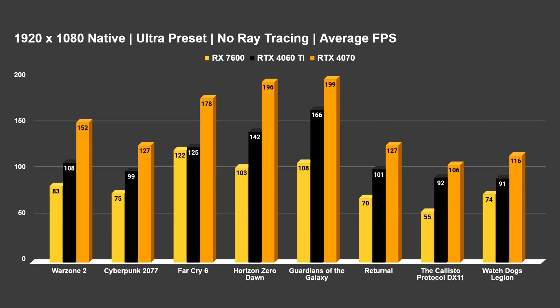In Warzone 2, the RX 7600 gets 83 FPS versus 108 on the RTX 4060 Ti — roughly a 25 frame per second difference, which was fairly consistent percentage-wise across most titles tested. Cyberpunk gets an average of 75 FPS. So even at $270, you're still getting a card that can power Cyberpunk at ultra settings without ray tracing, playing at native resolution. Getting 75 FPS maxed out in that game for a $270 card is pretty impressive.